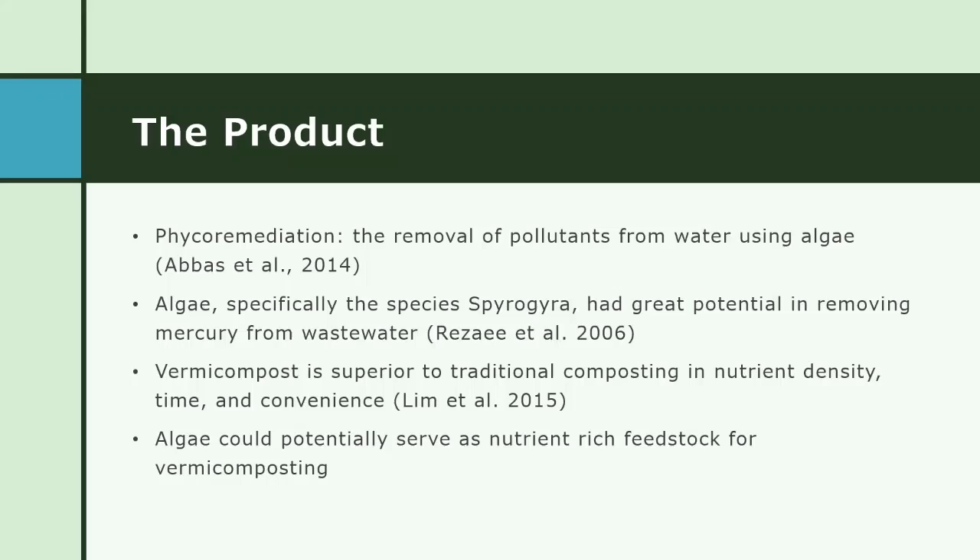So when the algae is harvested from the water, it is nutrient dense and the water left behind has an enhanced quality. Our idea then was to take the algae that would otherwise just be a waste product of phycoremediation and use it as a feedstock for vermicompost.